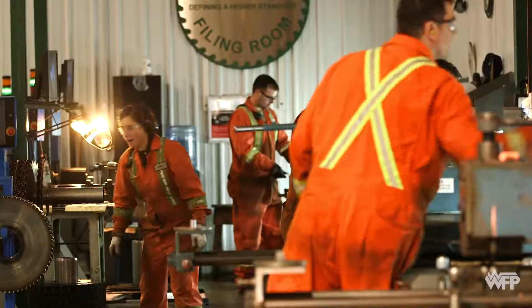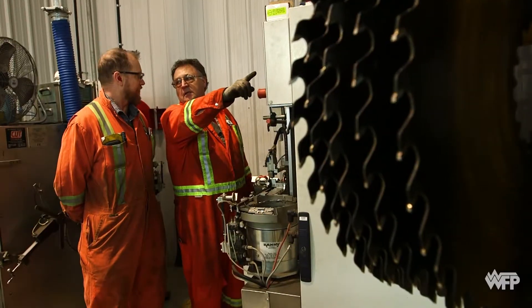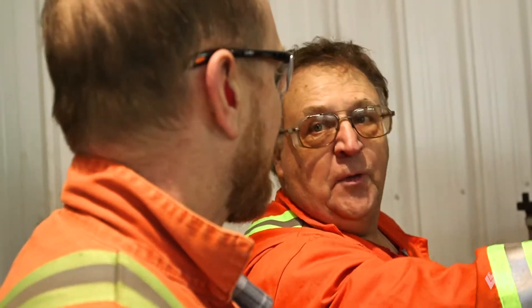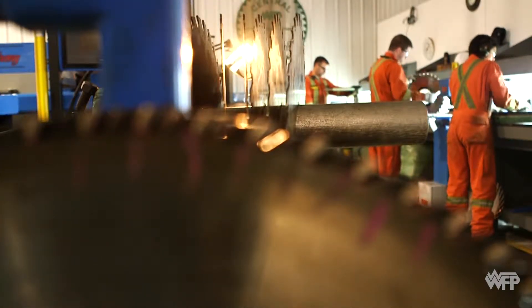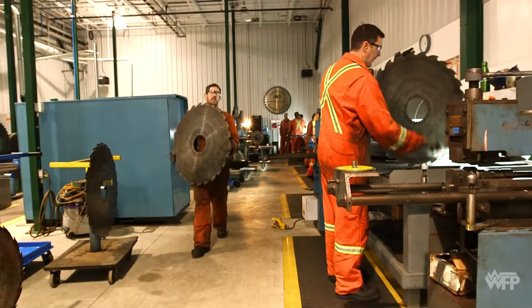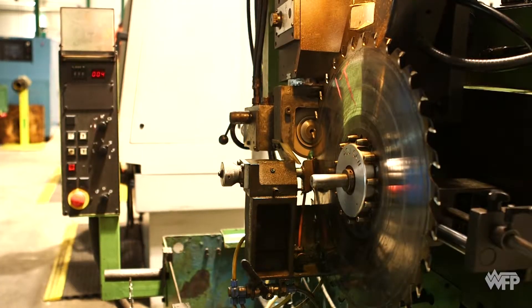Here in the central filing room, apprentices work side by side with several highly skilled saw filers to accelerate their learning. This type of collaborative, on-the-job training exposes apprentices to several different techniques and blades from four different sawmills nearby.